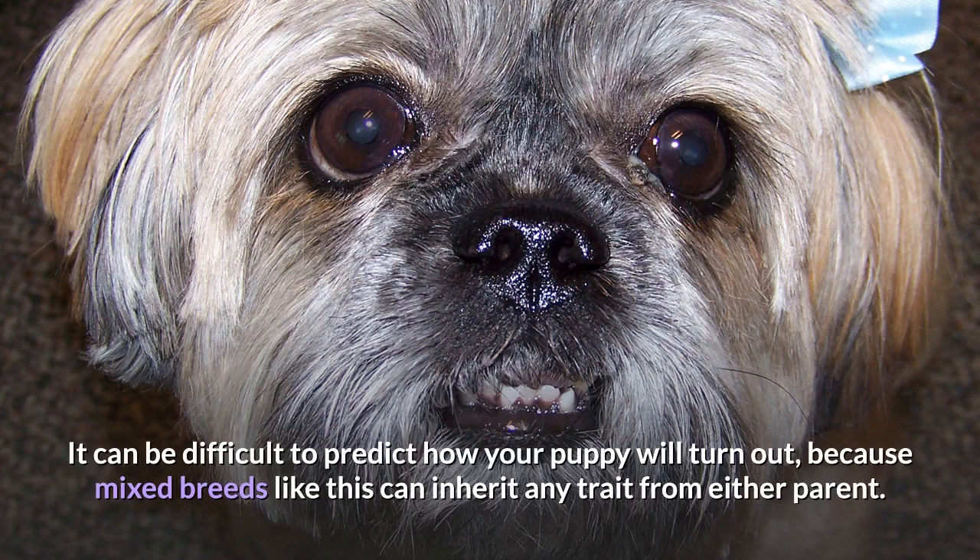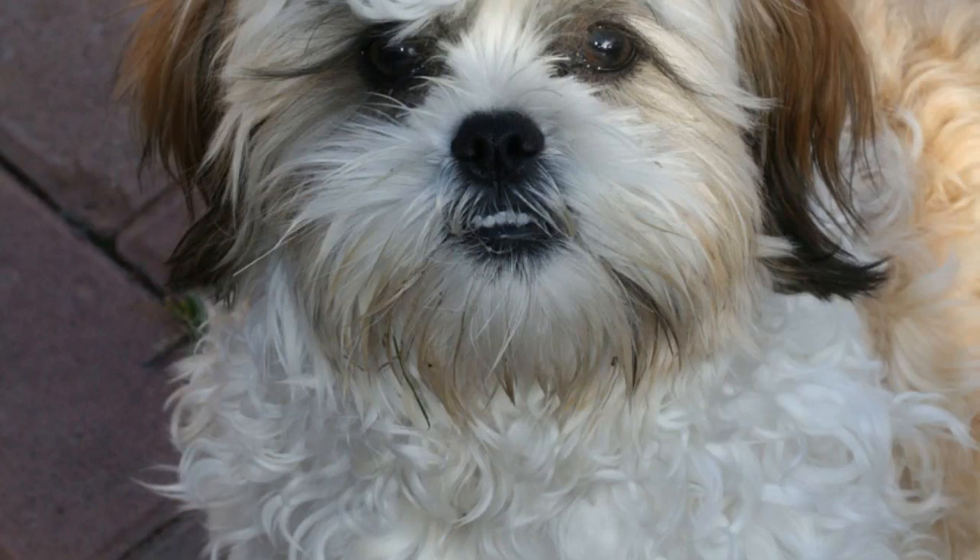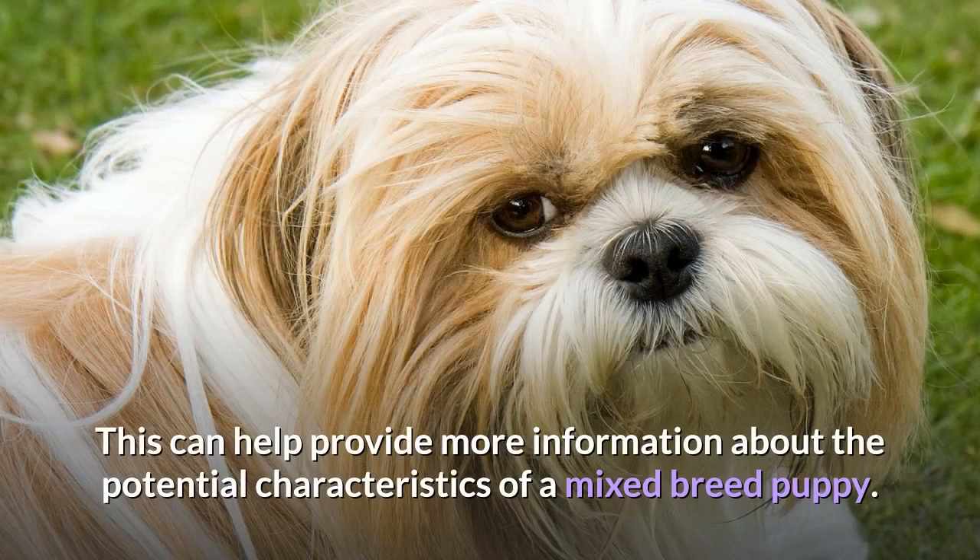It can be difficult to predict how your puppy will turn out, because mixed breeds like this can inherit any trait from either parent. To get more information about a particular mix, it's recommended to do background reading into both parent breeds, which can help provide more information about the potential characteristics of a mixed breed puppy.